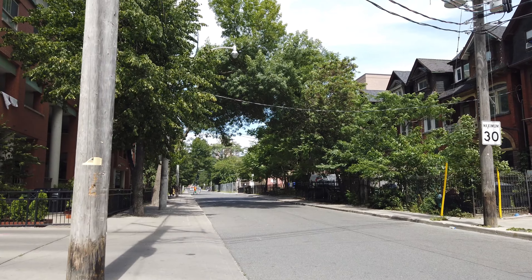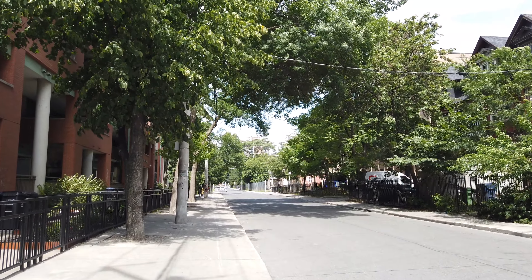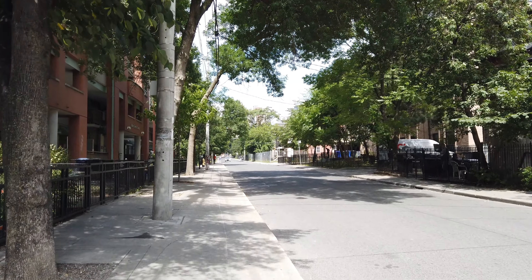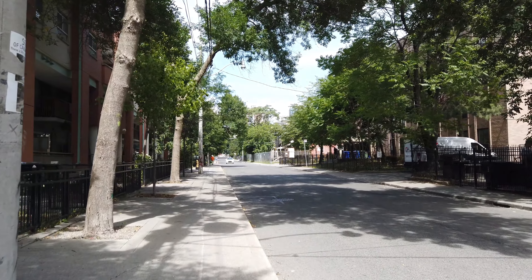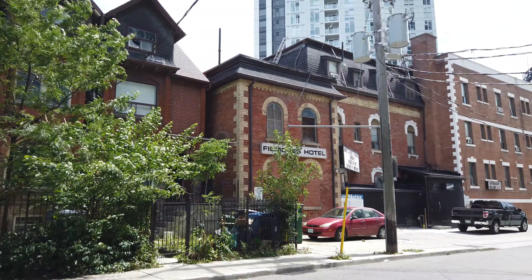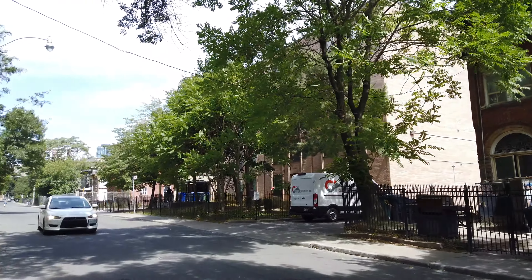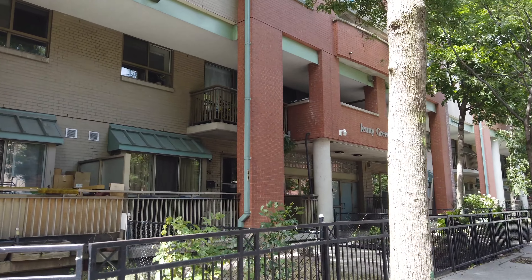Looking up ahead, it looks pretty quiet right now. Oftentimes you'll just see groups of people sort of just hanging out, especially once you get up near Seton House. The Jenny Green Co-op, too.